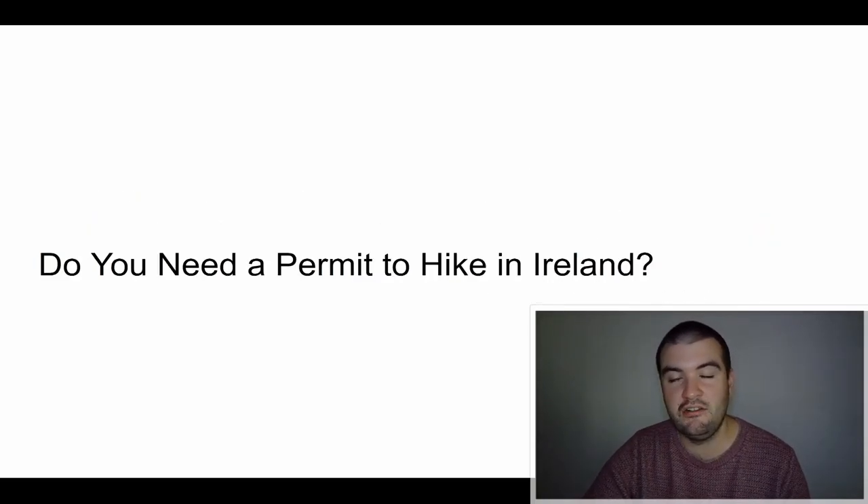Do you need a permit to hike in Ireland? No, you don't. It's as simple as that. As long as you're in Ireland, you can hike anywhere pretty much.